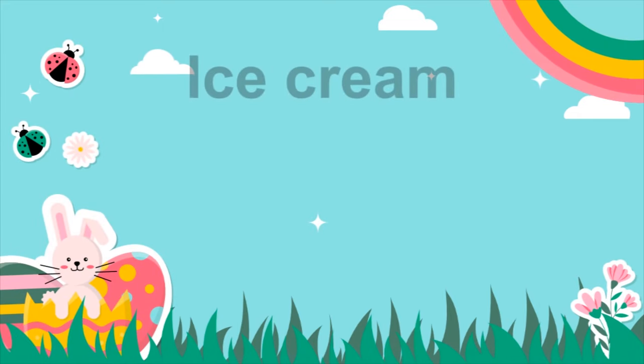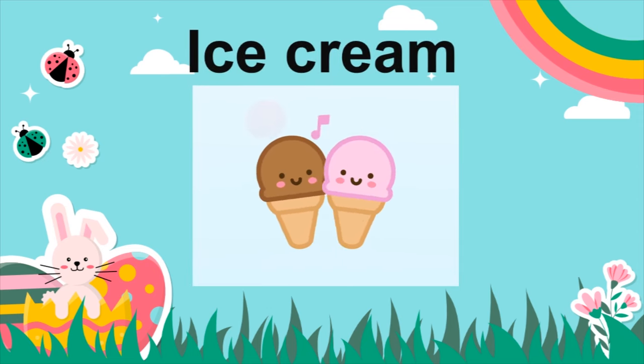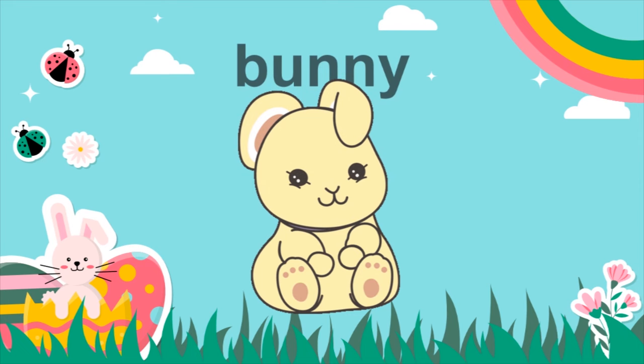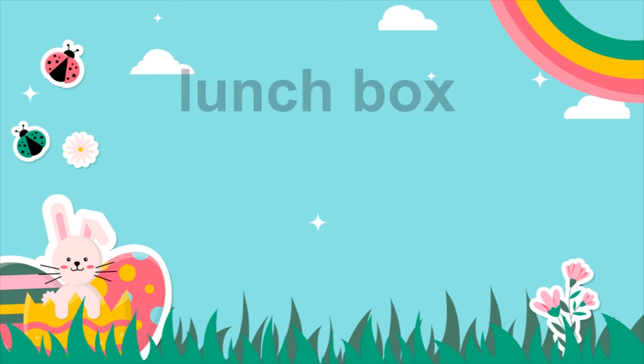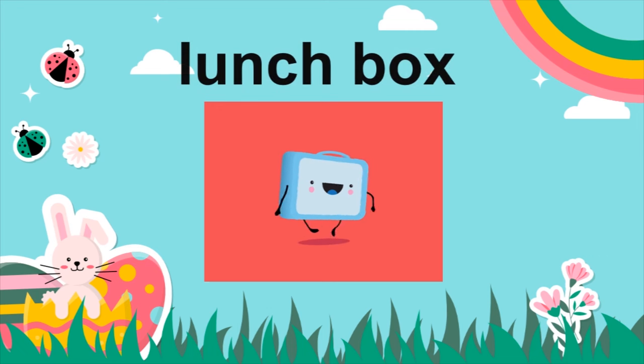Ice cream. Ice cream. Bunny. Bunny. Lunch box. Lunch box.